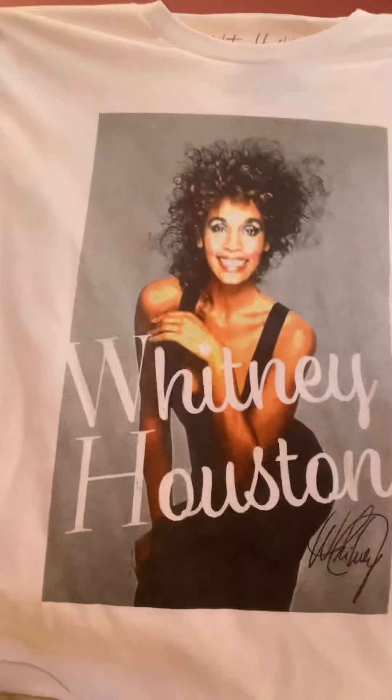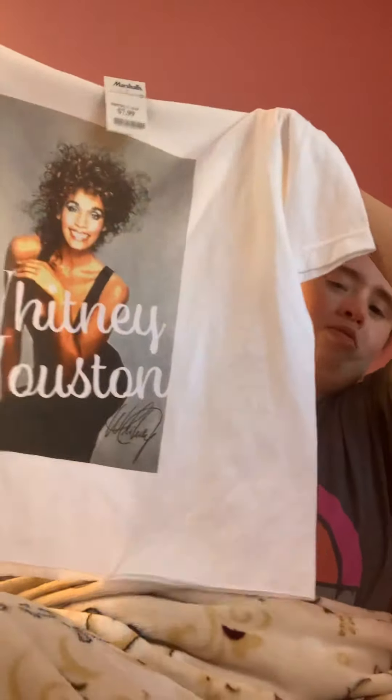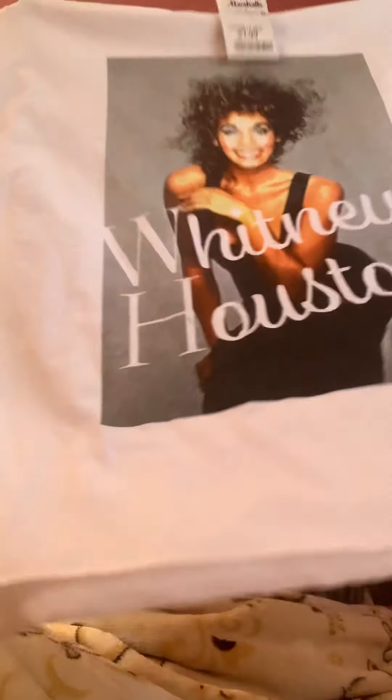I'm glad I picked this up. She's my favorite, and I'm glad this was the last one. So I got that.